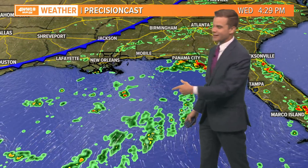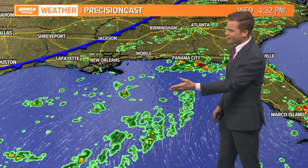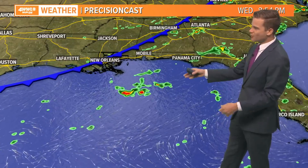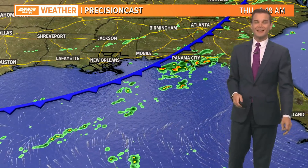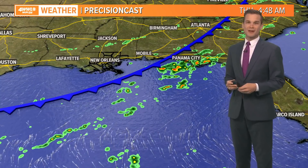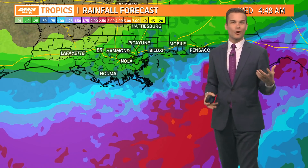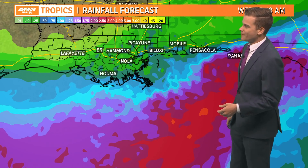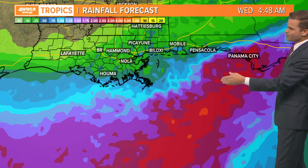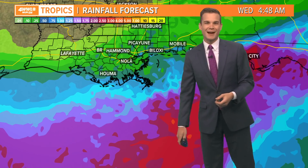It never really consolidates into anything significant. It is possible that it does become a depression, but there it is moving to our east, and that's what we're looking forward to — that cold front moving in tonight. By Thursday, you're going to notice it's much drier. Now it is technically a cold front, but it's not going to bring cold air. It's going to bring in some nice dry air to make it feel pretty good around here. The main impacts are going to be well to our east up through the Florida Panhandle.